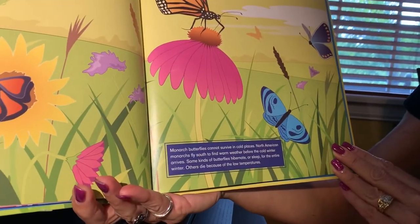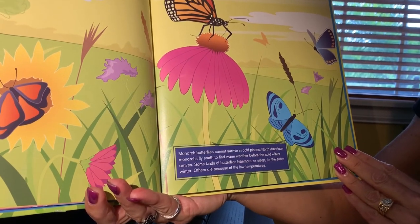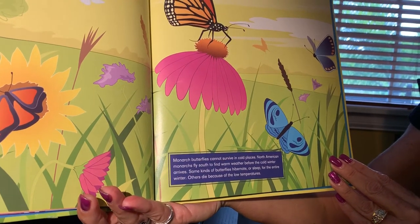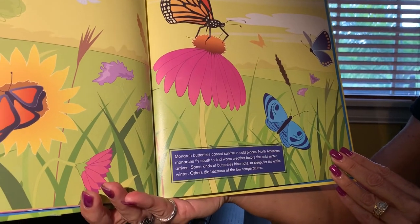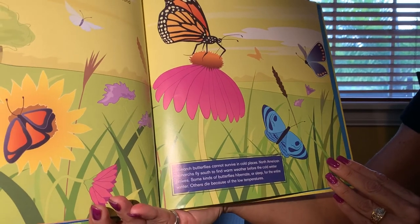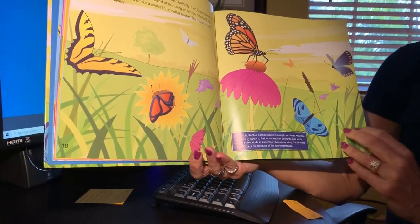Monarch butterflies cannot survive in cold places. North American monarchs fly south to find warm weather before the cold winter arrives. Some kinds of butterflies hibernate or sleep for the entire winter; others die because of the low temperatures. So as we said earlier, yes — they fly or migrate south.